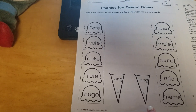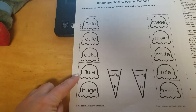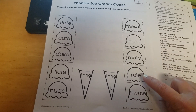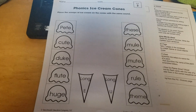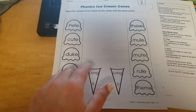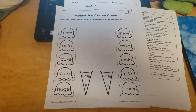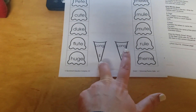I'm going to read all of these words to you, starting on the left side: Pete, cute, Duke, flute, huge. Now the right side: these, mule, mute, rule, theme. One thing about all of these words is they all end in E. Remember, when E comes at the end of the word, it often makes a vowel such as U or E say its name. Your job is to cut these ice cream scoops out and then place them on top of their correct cone, either long E or long U.